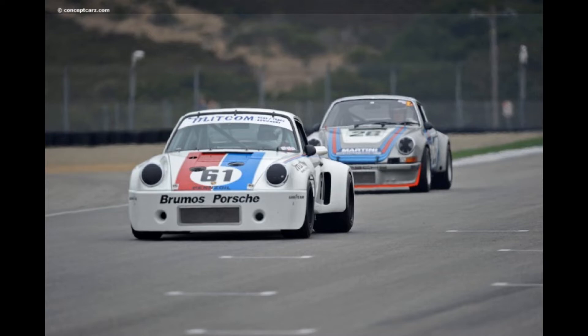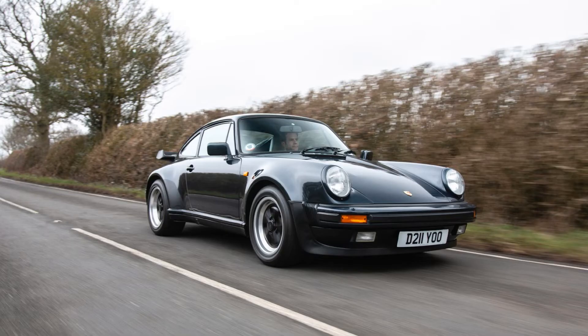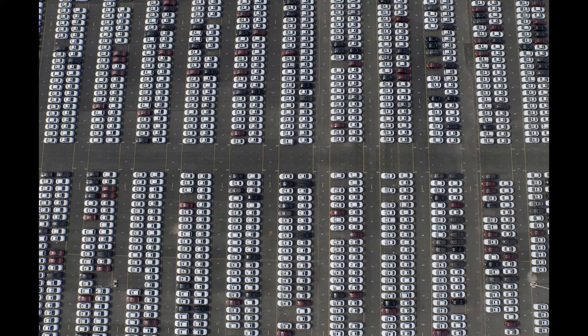Today we're going to start by looking at a legend in the motorsport world: the Porsche 934. The Porsche 934 was modeled on the road-going 930 — actually it's almost the other way around. Porsche already had the 934 in mind when the 930 was in the manufacturing process. These cars were prepared to compete in the FIA's Group 4 class.